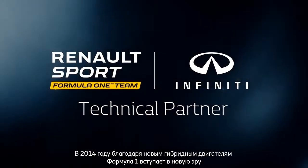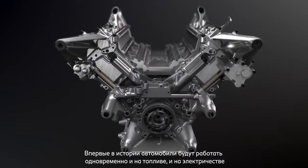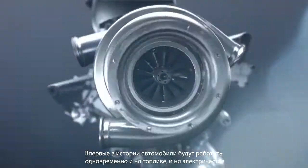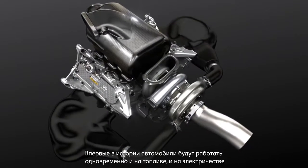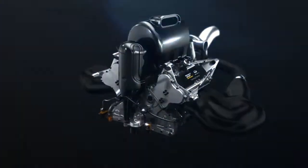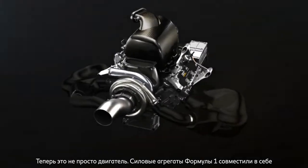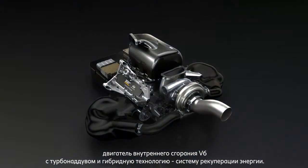In 2014, Formula One entered a new era, introducing performance hybrid power units in the cars. For the first time in the history of the sport, cars would be powered by both fuel and electrical energy. No longer just an engine, the Formula One power units combine a turbocharged V6 internal combustion engine with performance hybrid technology: the energy recovery system.